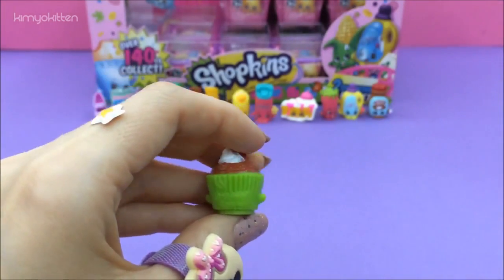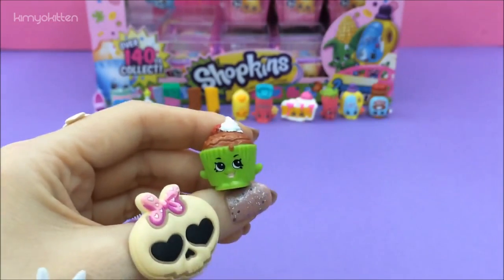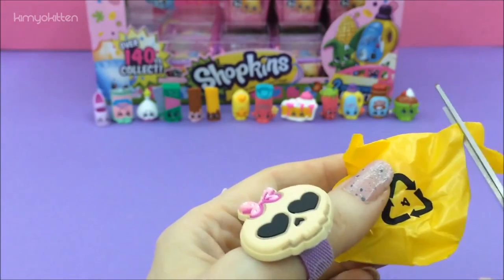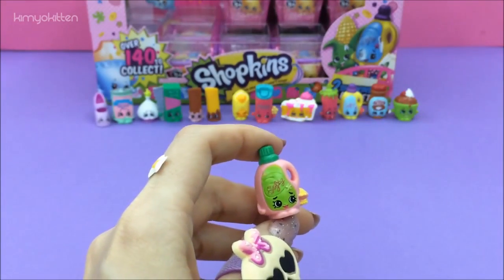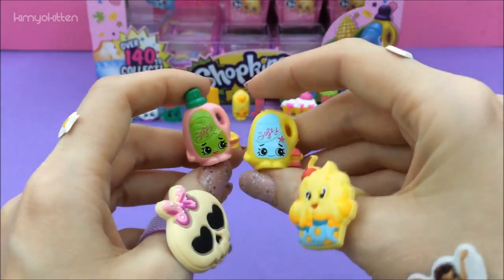Wow, who is this? We have Cupcake Chic, and this is a rare — love, love her, yummy! And here is Sarah Softener in pink and the yellow one. I really like them, they're adorable.